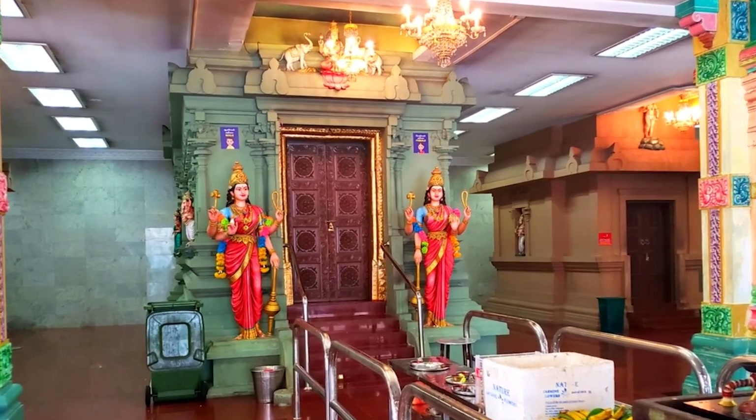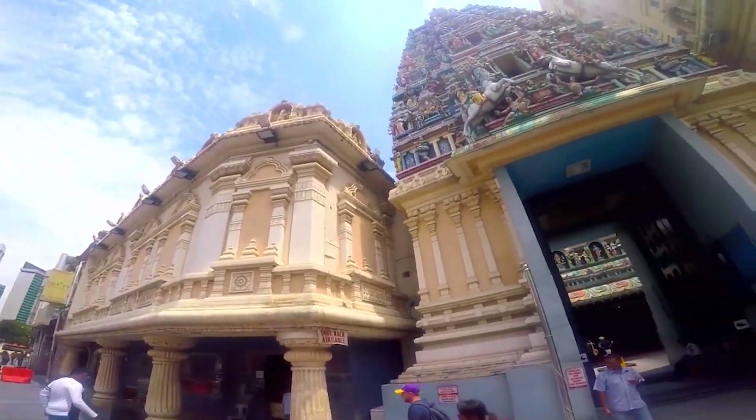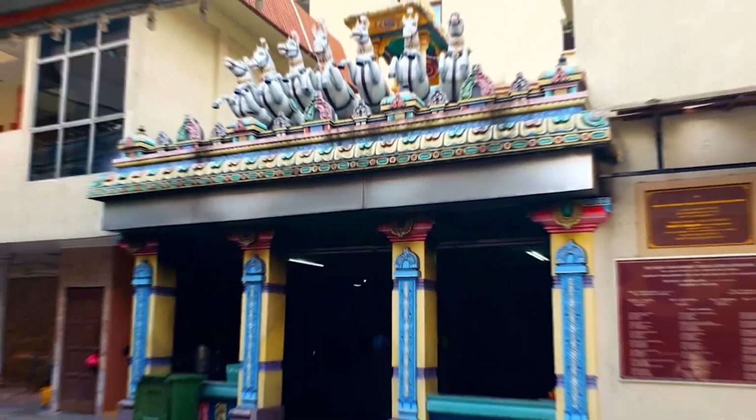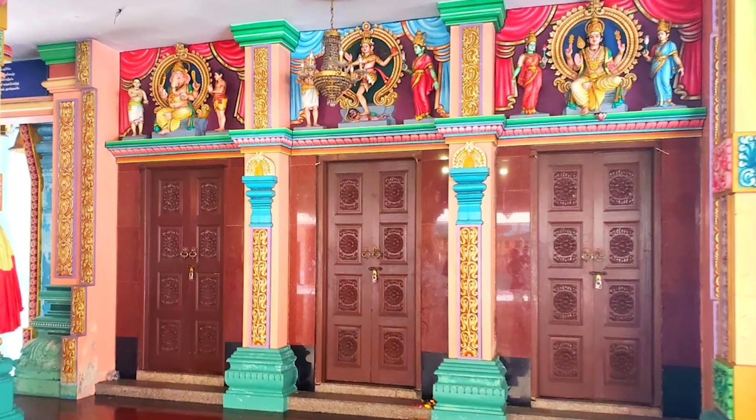Number 2: Take in the history at Sri Mahamariamman Temple. Sri Mahamariamman Temple is known for being the oldest Hindu temple in Kuala Lumpur. It was built in the 1800s and is a great place to learn about the different cultures and religions that make up this city. The temple is easy to spot as you walk up to it because its front is bright and full of Hindu deities depicting famous stories.